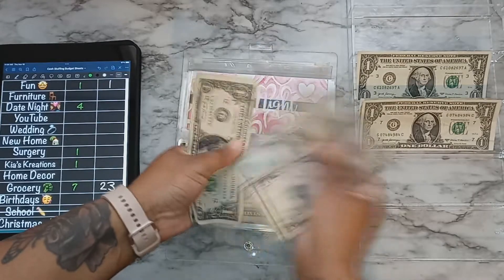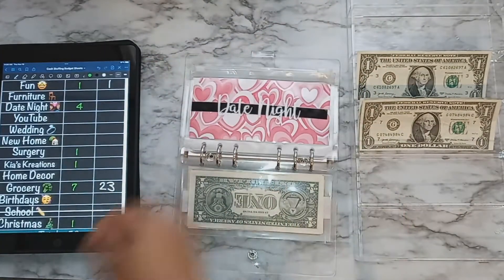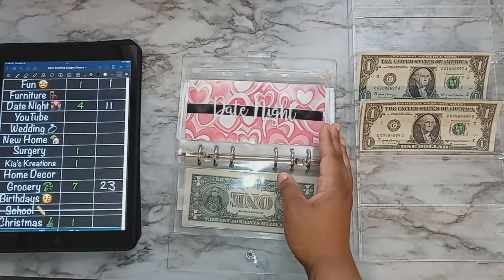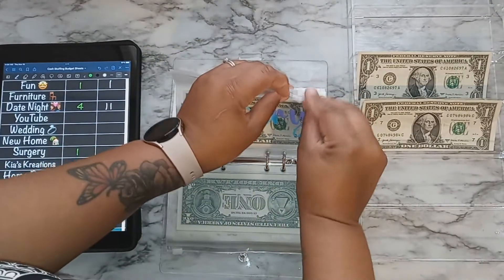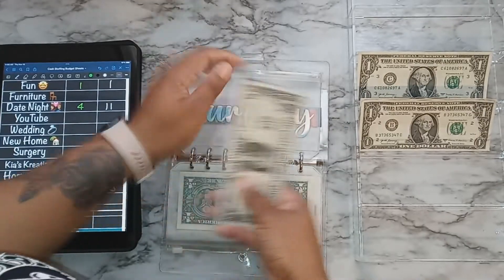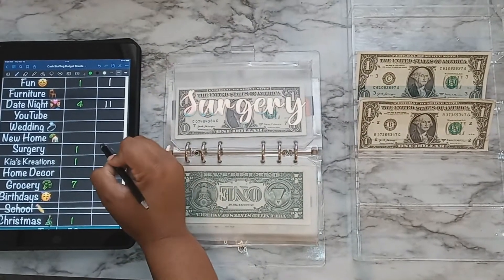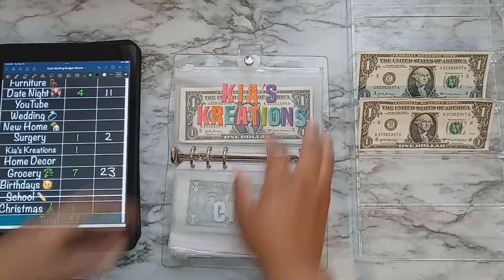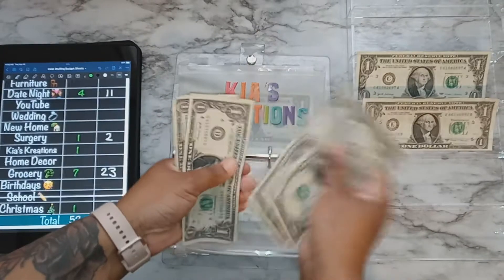Date night now has $11 after putting in $4. Then surgery will be getting $1 — surgery now has $2. Going back to my previous binder, Kia's Creations — which is my business — will be getting $1, bringing it to $4 total.